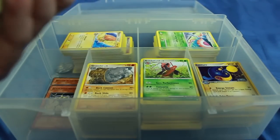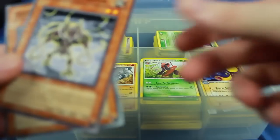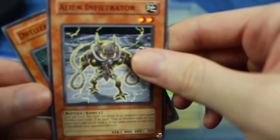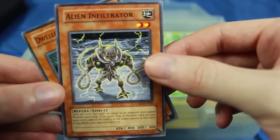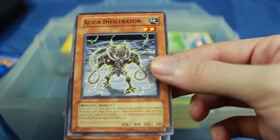The listing also mentioned Yu-Gi-Oh cards, but I wasn't seeing any — and I guess there's these two Yu-Gi-Oh cards right here. We have Alien Infiltrator and Dweller in the Depths. Those might be the only Yu-Gi-Oh cards in this entire set, but I'm not sure.